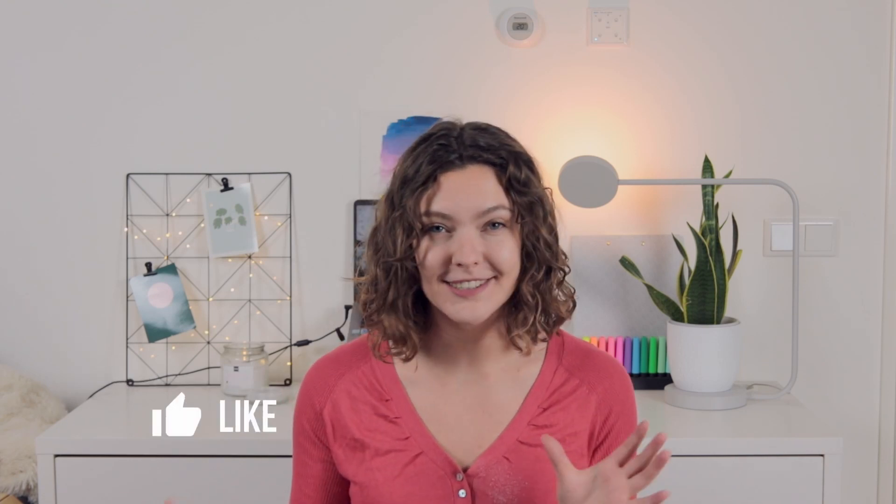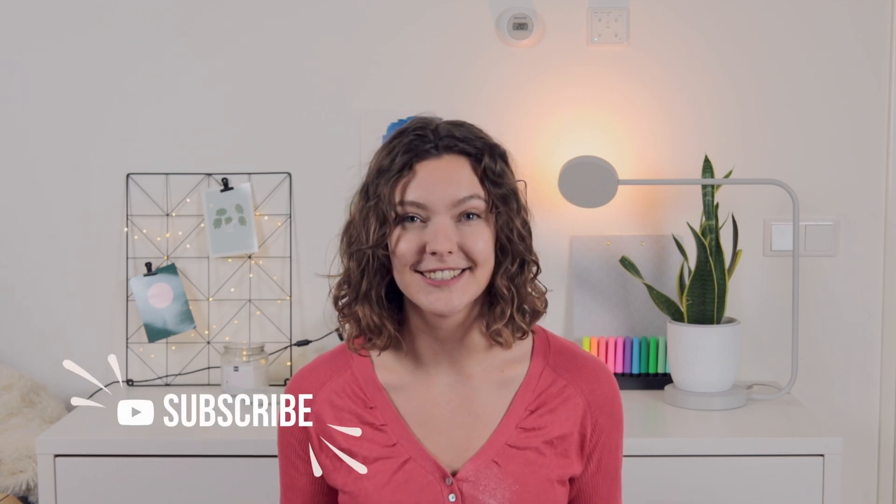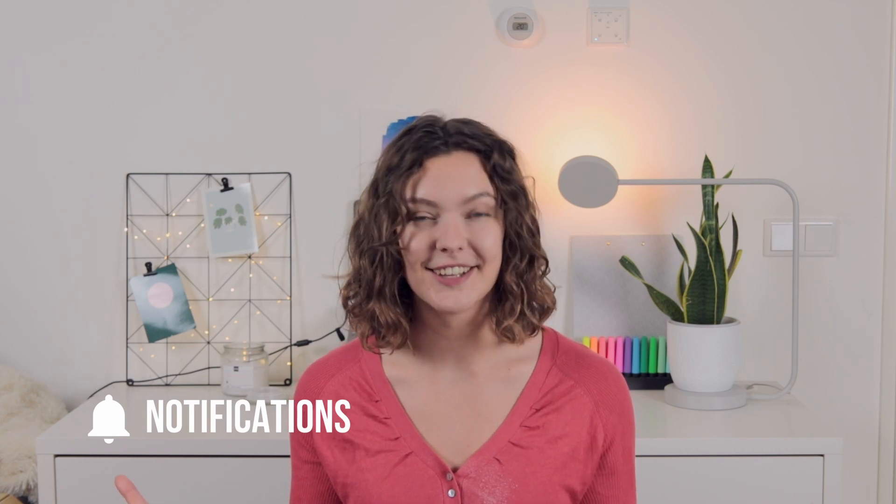Hi, my name is Jael. I study educational sciences, and on this channel I share with you all the proper scientifically based stuff that you need to know about learning and education so that you can be the best and happiest and healthiest student that you can be.